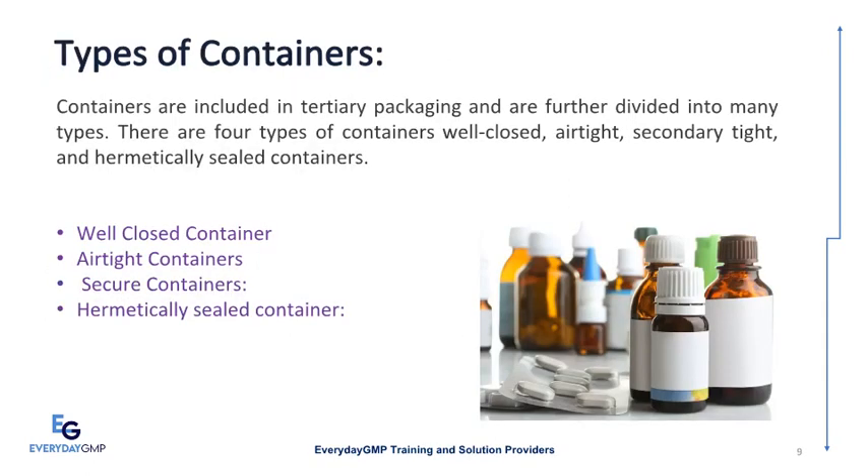Types of containers. Containers are included in tertiary packaging and are further divided into many types. There are four types of containers: well-closed, airtight, secondary tight, and hermetically sealed containers.